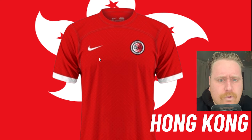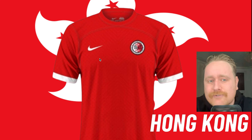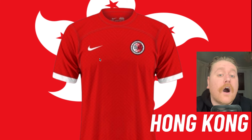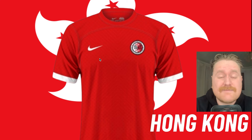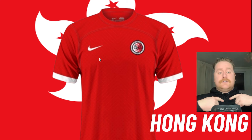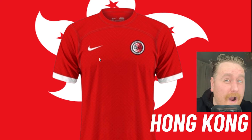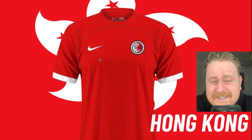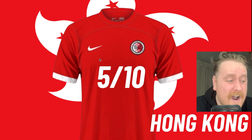Hong Kong, back with Nike again. It's a bit training top-esque — nothing really stands out to me. If I was making this kit, I would see what they've done with the bottom of the sleeves with the white there — I would have put that around the neck and collar as well just to make it stand out. I would probably put white thread around the shoulders too because it breaks it up a little bit. Still looks a little bit like a training kit, Hong Kong. It's a 5 out of 10.